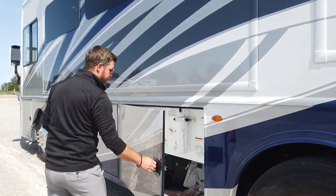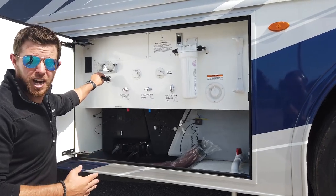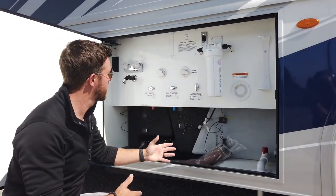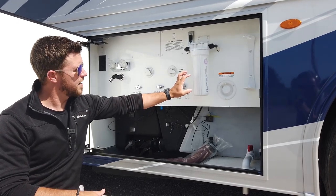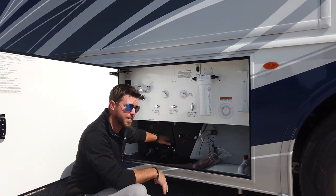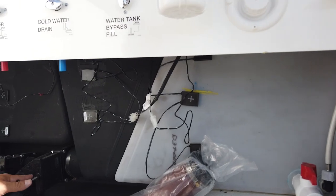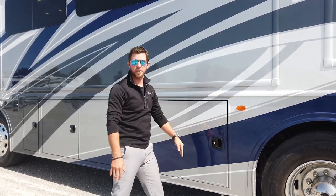Moving up to the next compartment, it's our wash-down bay. We have an exterior shower — a great spot to spray off camping equipment or the dog's feet. We have our low-point drains for winterizing, our full whole-house filtration system with filters recommended to be changed every 8,000 gallons. We also have wedged tanks — Holiday Rambler and REV are the only ones that use wedged tanks — along with knife valves down below, all lockable in the luggage compartments.